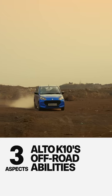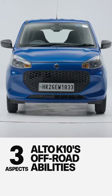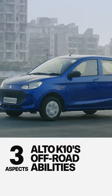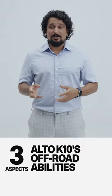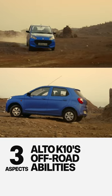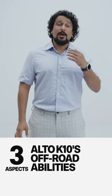Three aspects that explain the Alto K10's off-road abilities. First, its weight. The Alto K10 is light, and so when things get slushy or slippery, whereas other vehicles would get stuck or get thrown off track, the Alto K10 just clambers on. The bigger, heavier vehicles end up needing more power and technology to help them make it through.